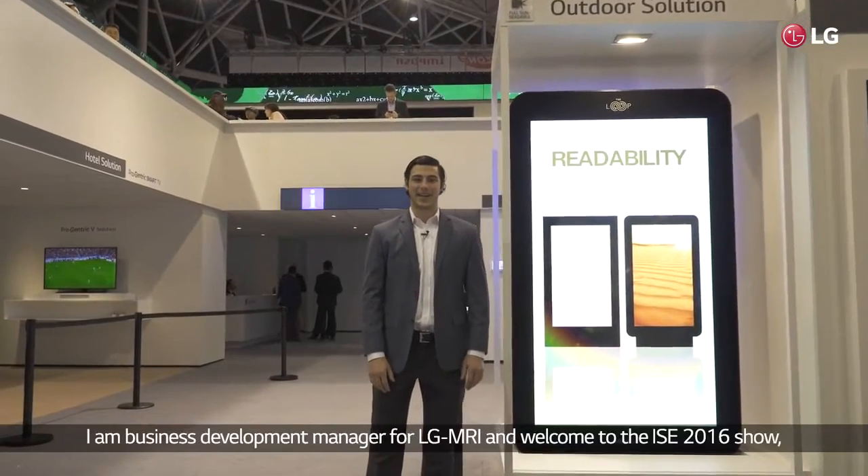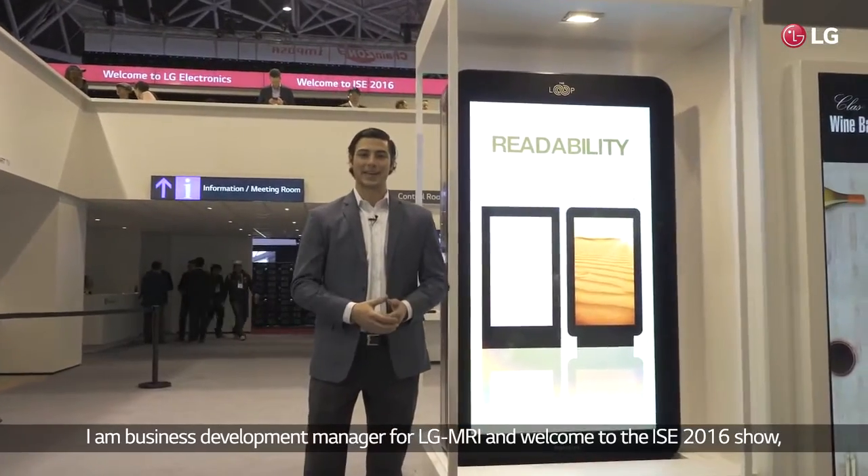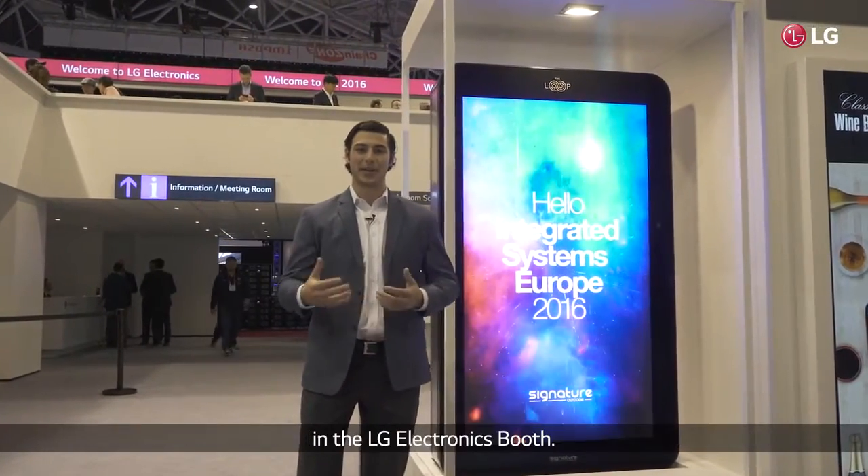Hello, my name is David Kozicki. I am Business Development Manager for LG MRI and welcome to the ISE 2016 show in the LG Electronics booth.